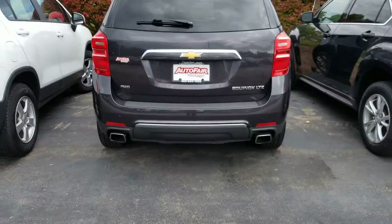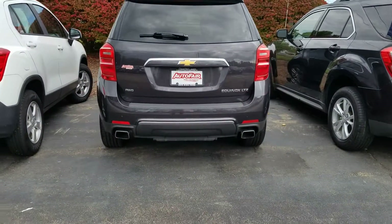Hi Joanne, this is Sue from AutoFill Honda. I'm making a quick video of the Chevy Equinox that you inquired about. It's right here.